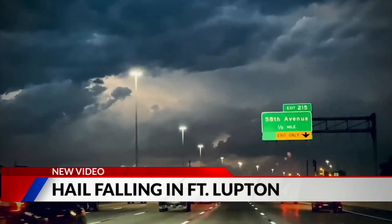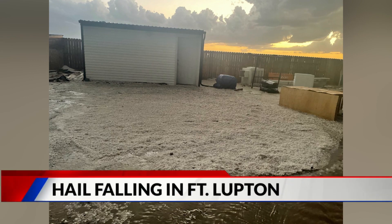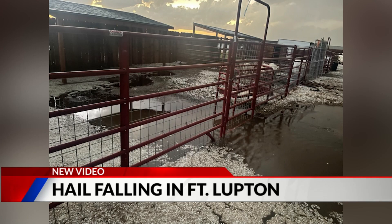We also have some new pictures to show you, also from Fort Lofton. Look at these — it shows you some serious hail on the ground, looking like snow at times. There was also some minor street flooding as well.